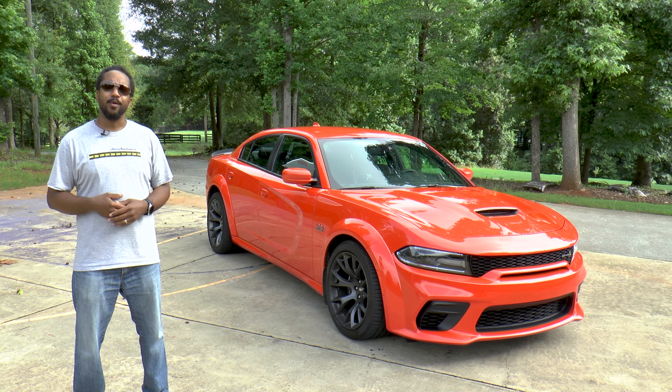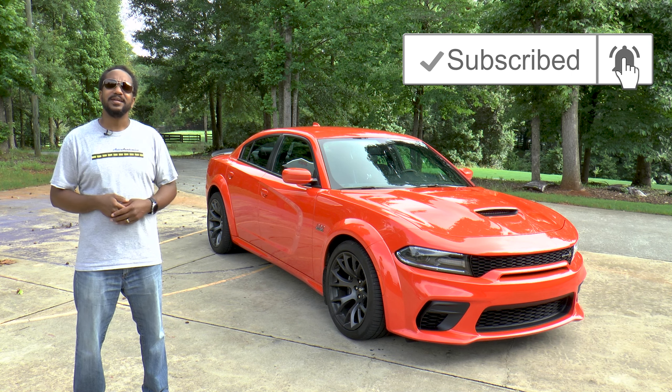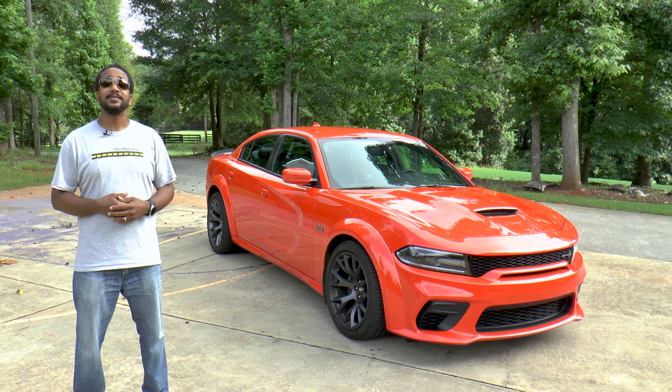As always, if you like this video, give it a thumbs up, don't forget to subscribe, and hit that bell icon so you don't miss what we have coming up next. I'm Chris Model Academics. Thanks for watching.